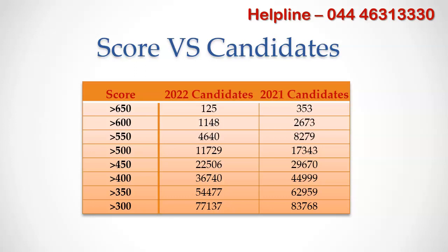Above 400 marks, the gap between 2022 and 2021 reduces to 20% and so on. So compared to last year, we expect the cutoff score for all PG courses in all medical colleges as well as DNB hospitals to come down by 20 marks.